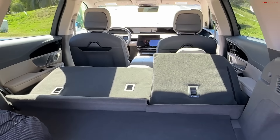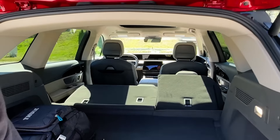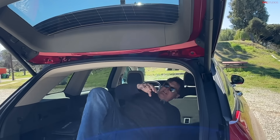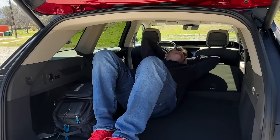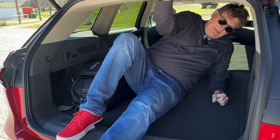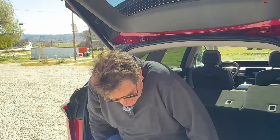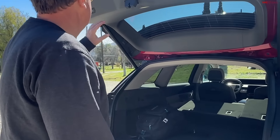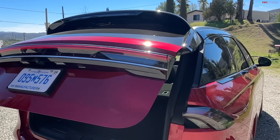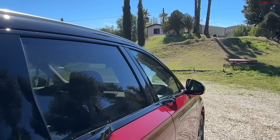You also have reclinable rear seats, which is nice, especially since they're electric. Let me crawl back there — yeah, that's not bad at all. I could actually sleep back here; not that many people will, but I certainly could. Now let me show you what makes this car special.